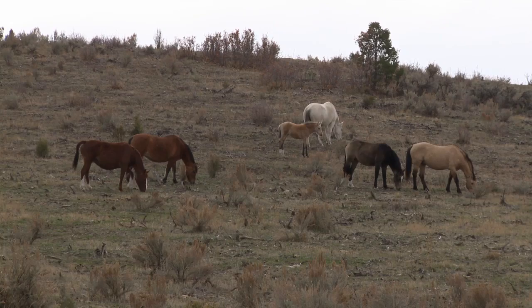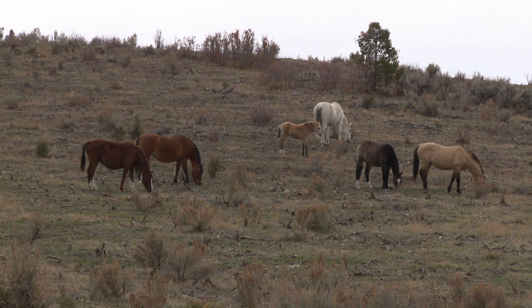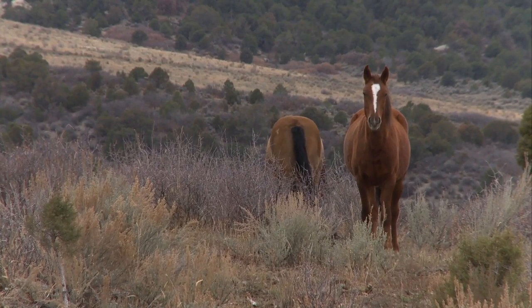The other mare, the one with the foal, is Miss Kitty, and her foal was born in September — it was kind of a late one. She's a filly. And the beautiful dark buckskin there is her two-year-old son named Legacy. That's this band, the band in North Soto. They are among the most beautiful horses you will ever see.